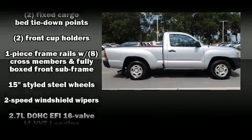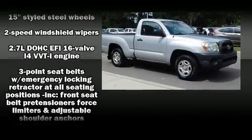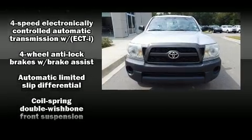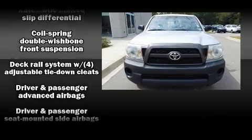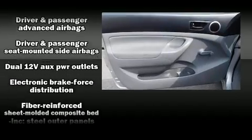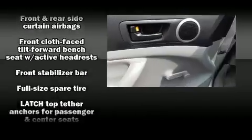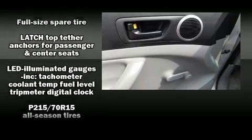The following features are included: a tachometer, a rear step bumper, a front bench seat, and much more. Audio features include a CD player with MP3 capability and four well-positioned speakers.